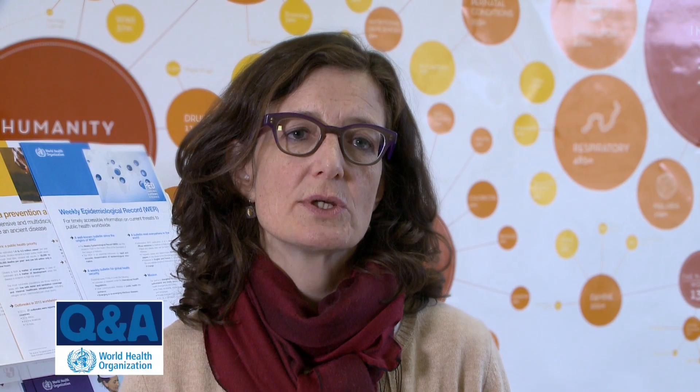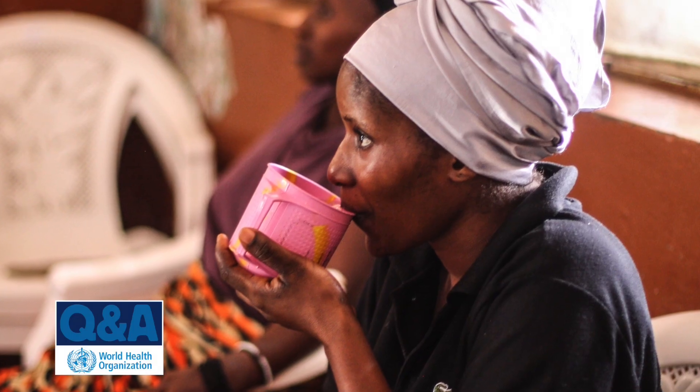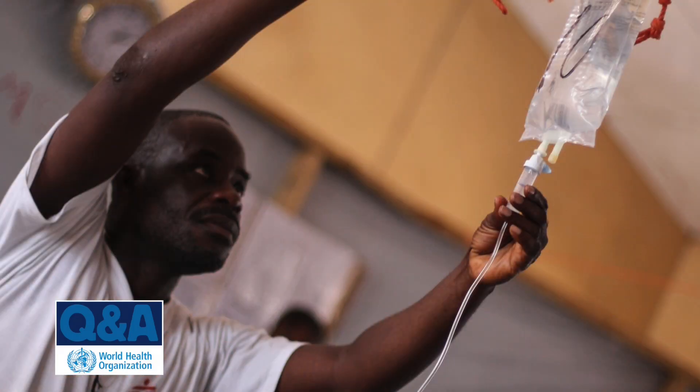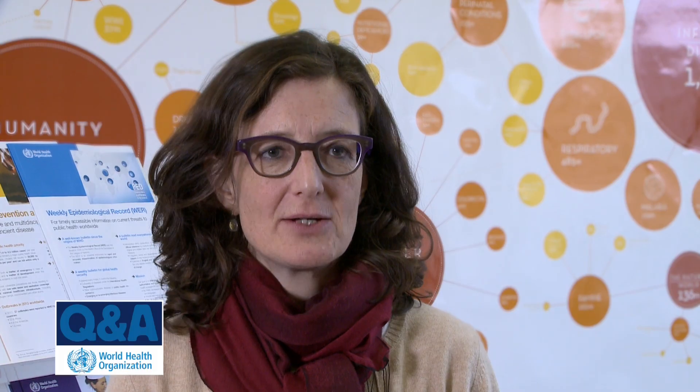For most cases, the only treatment that will be necessary is oral rehydration solutions — a standard package that is diluted into clean water, and that's enough. But for those patients who are severely dehydrated, they will need intravenous rehydration followed by oral rehydration, and they usually also get antibiotics.